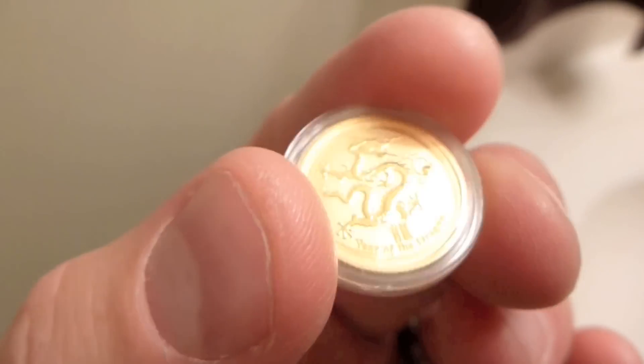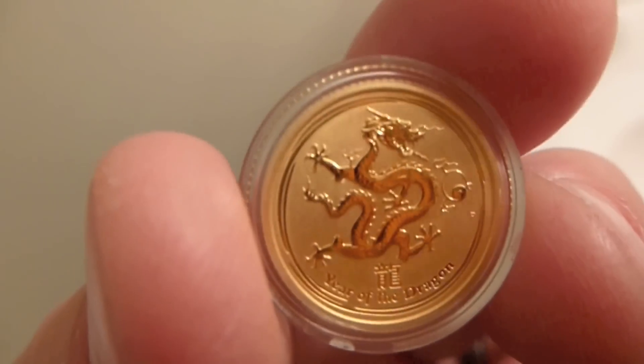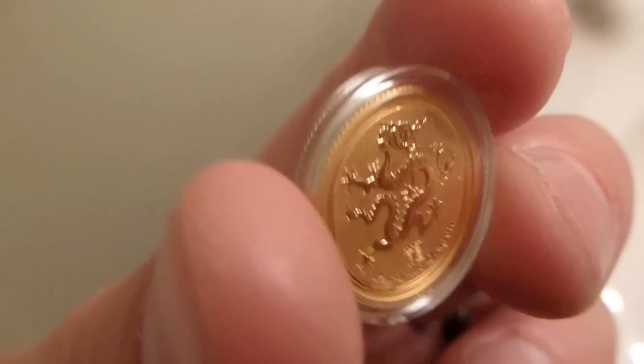This is a 1/10th ounce gold coin from the Perth Mint. Of course, this is the container like every Perth Mint coin comes in. It comes in a plastic capsule from the Mint — really great packaging job.